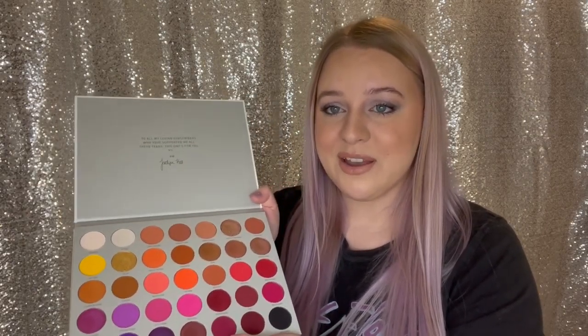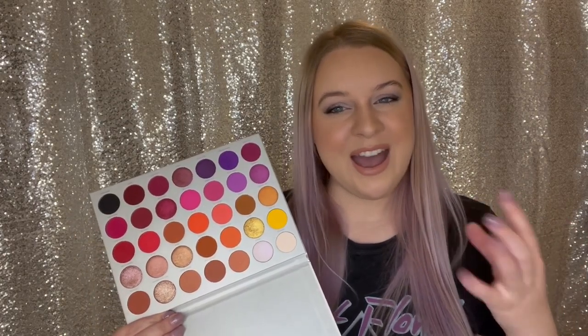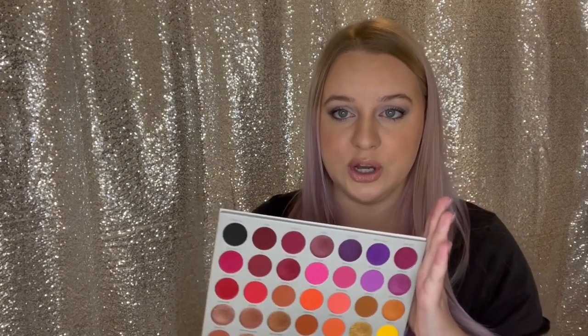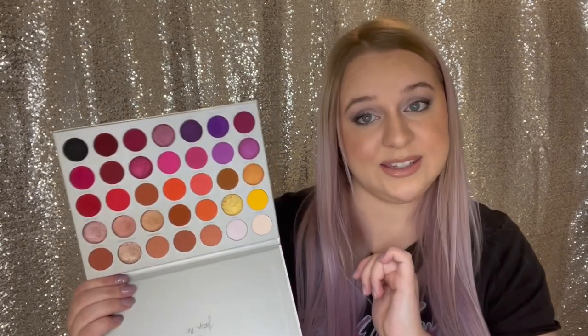I'm just obsessed — this is such a beautiful palette and I'm so happy I finally picked it up. The formula Jaclyn Hill has with Morphe is not their regular formula; she has her own and it is so much better. I'm honestly not a huge fan of regular Morphe shadows — they're a little patchy and dry — but Jaclyn Hill's formula is so so good. If you haven't tried these palettes, I highly recommend them. They're even available at Sephora.